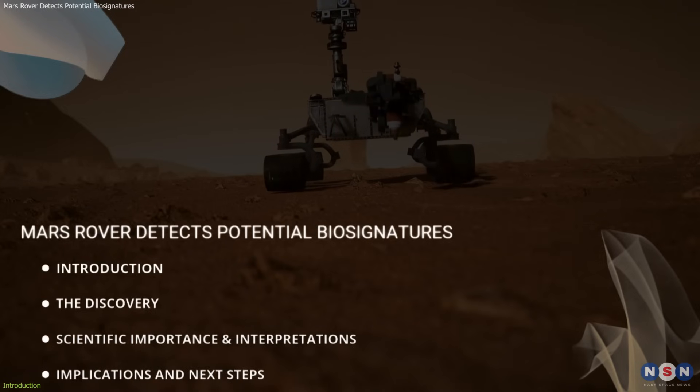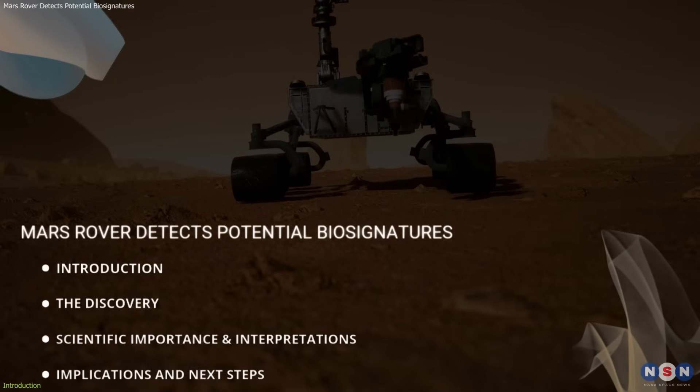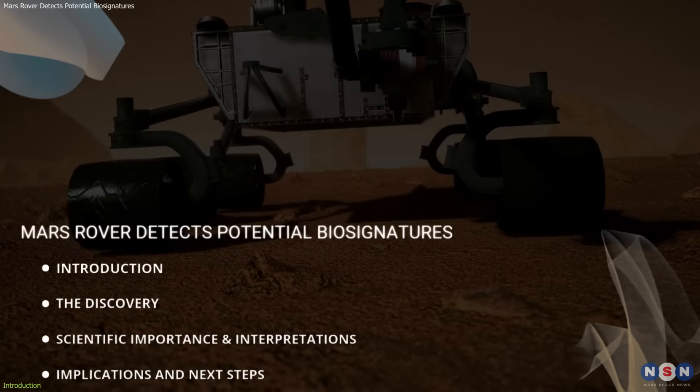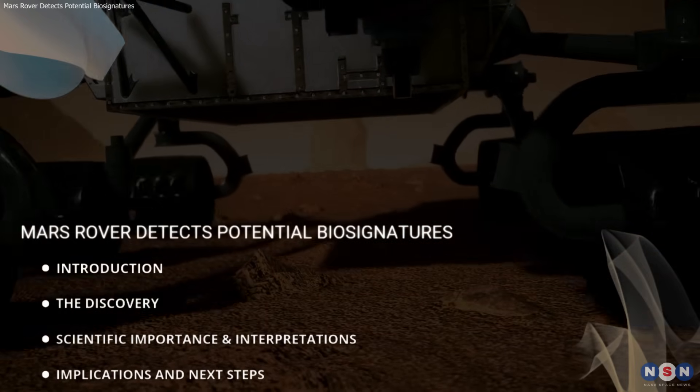We'll dive into what Perseverance uncovered, why scientists are cautious, and how these Martian rocks could change everything we know about life beyond Earth.